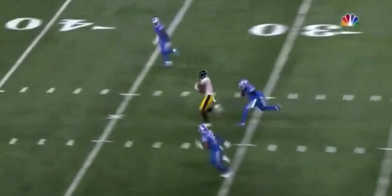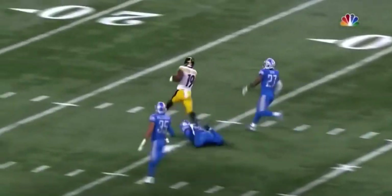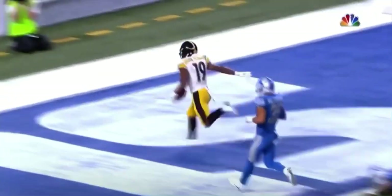What a play! And Roethlisberger gives him a lot of room here. Juju Smith-Schuster off to the races, inside the 30, the 20, the 10 — touchdown! 97 yards!